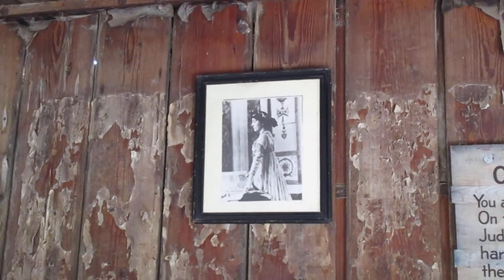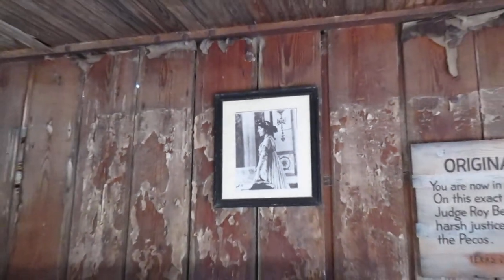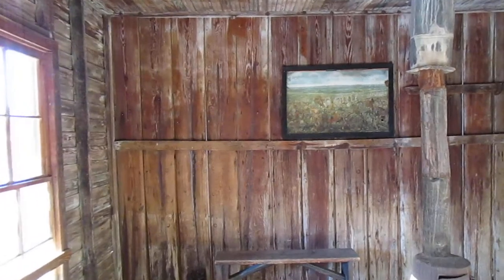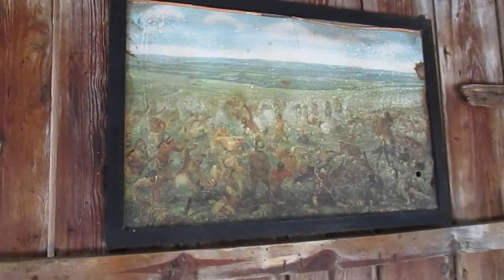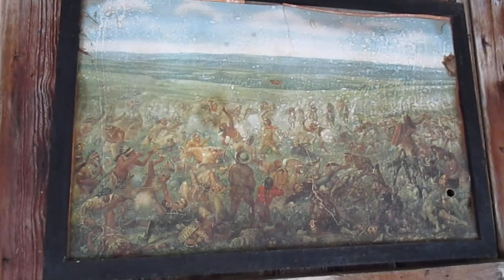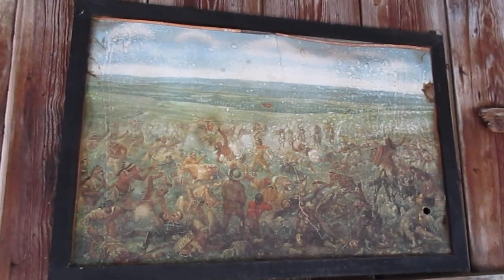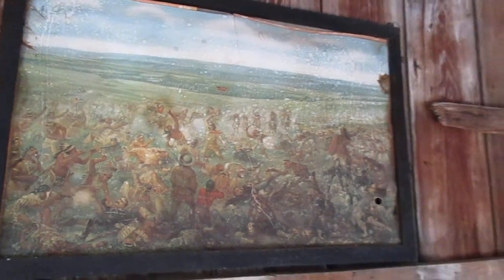There's the Jersey Lily right there — the photo of her. I am walking in history right now. Check out this old painting — see the Native Americans there. We are not far from Seminole Canyon. Isn't that cool? This building is history I am standing in.